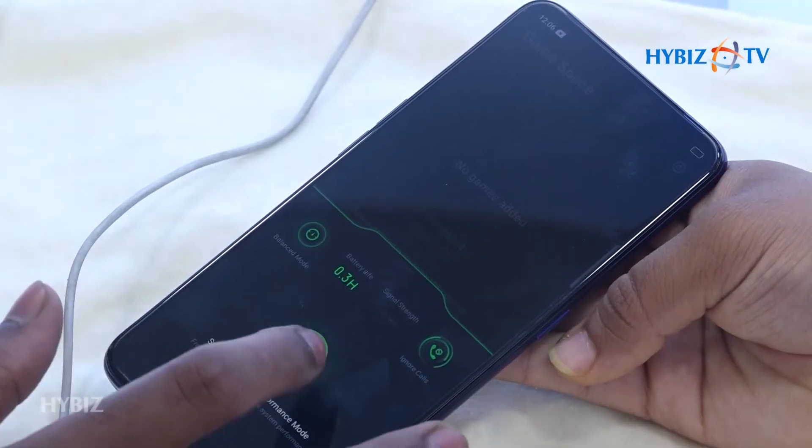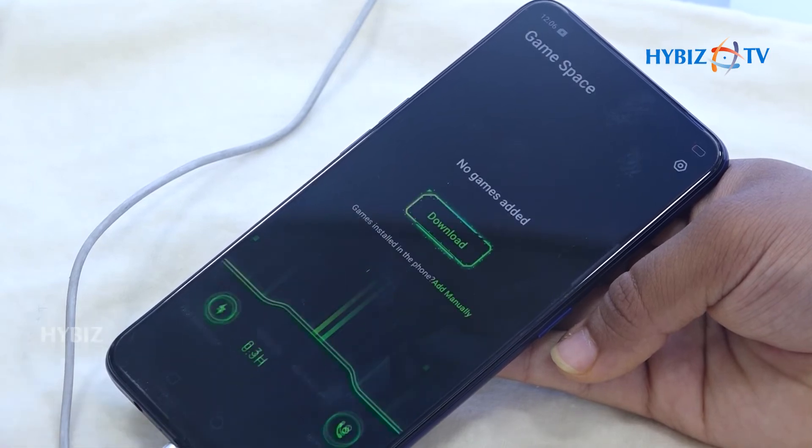We can talk about the monthly software updates. Now we are going to Android 9. Whatever will be available will be updated.